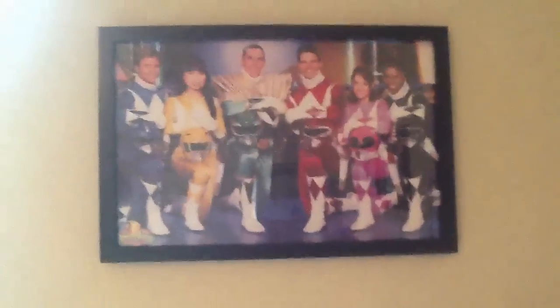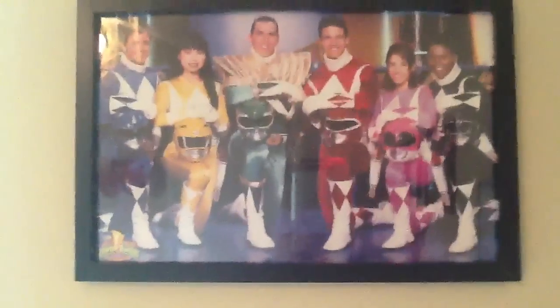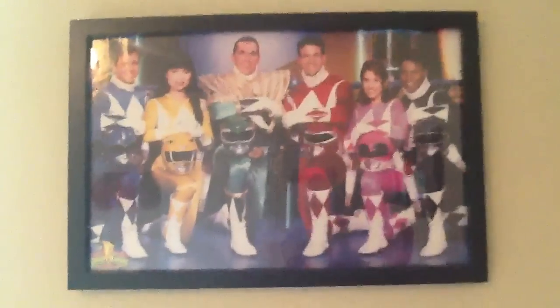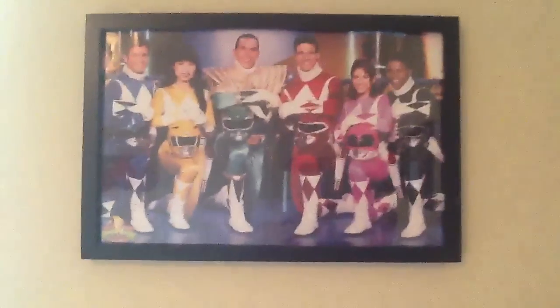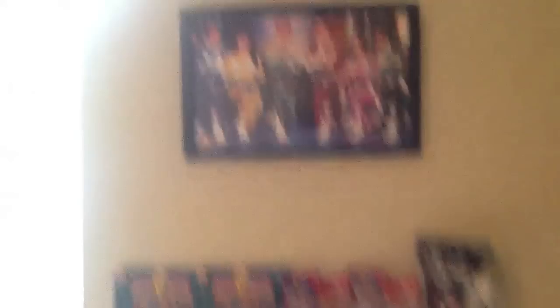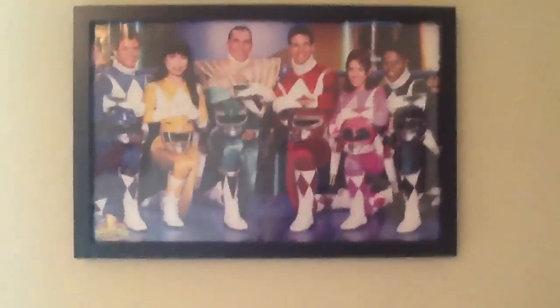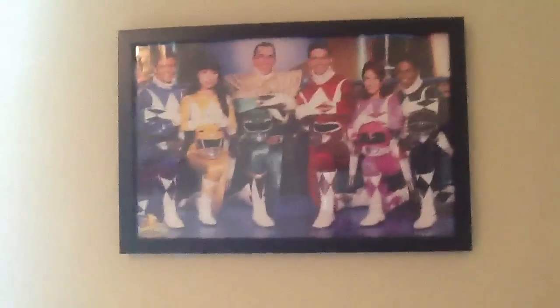Another cool part of my office is this picture right here that I got framed. This picture came with the official fan club kit — it was intact, nothing was wrong with it, so my family just kept telling me to get it framed. It kind of just brings everything back to retrospect, full circle — you have all the seasons here represented. Megaforce is coming soon, I'm going to make room for that. When I'm stressing out and studying, I just look up for a second and see this, and it puts everything in perspective.